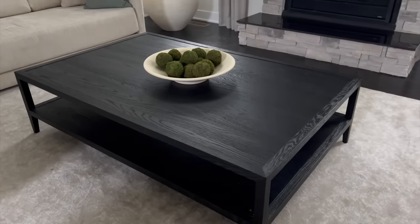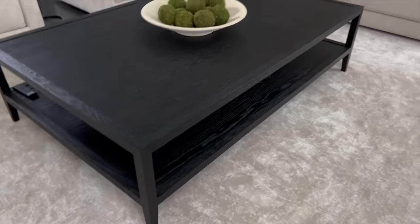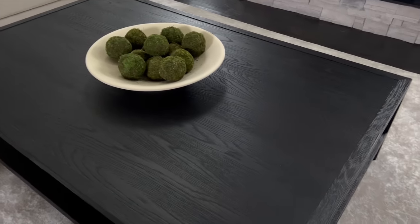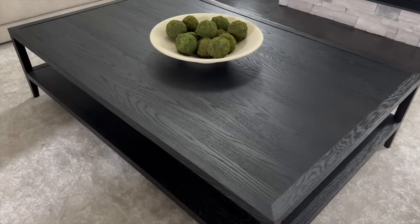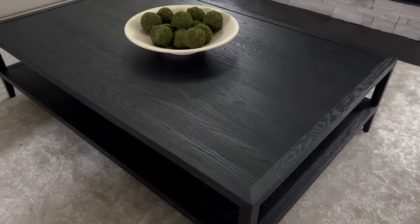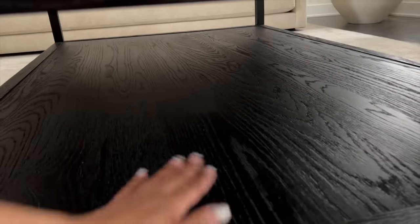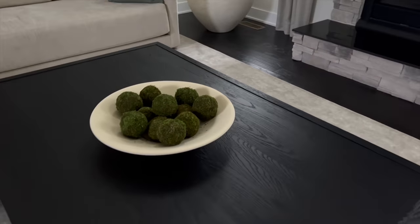Moving on to my Restoration Hardware coffee table — I absolutely love this coffee table. They have about four sizes, so you definitely want to measure first because it's pretty big. This is the black oak, 67 by 43 inches. If you're a member it's $1,995; if you're not a member you're looking at $2,660. I love that it has an underneath section you can style as well.